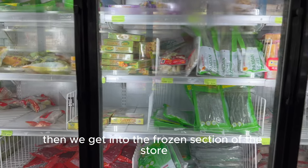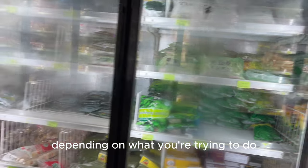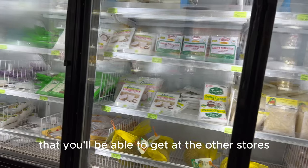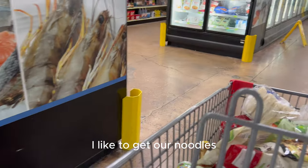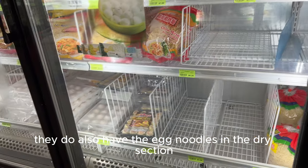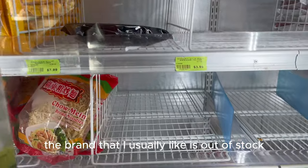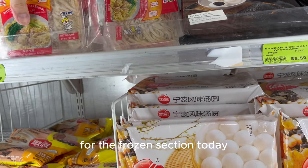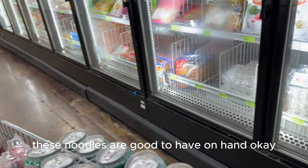Then we get into the frozen section of the store. There are lots of products here — certain recipes will call for certain things and you'll most likely find them here. I like to get my egg noodles in this section; I feel the frozen tastes a little bit better than the dry section. The brand I usually like was out of stock — everything was kind of out of stock from the frozen section today — so I'll just get another brand. These noodles are good to have on hand.